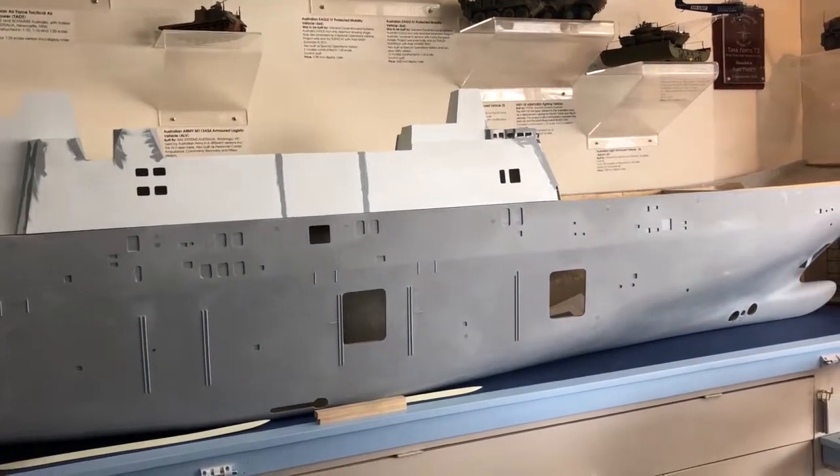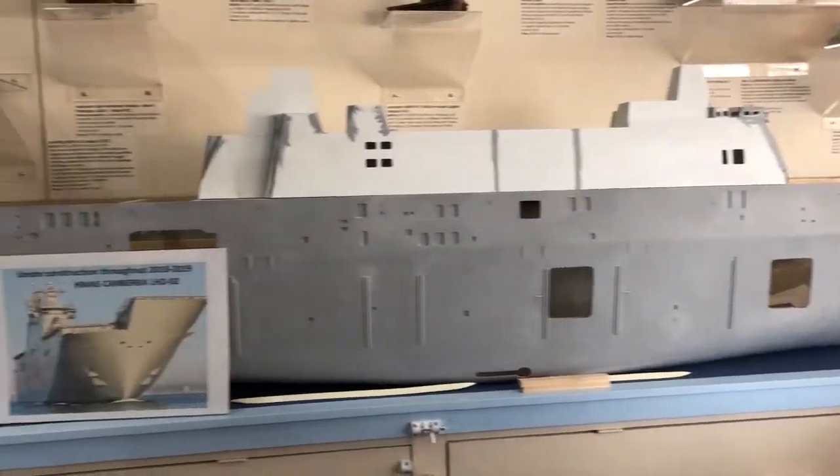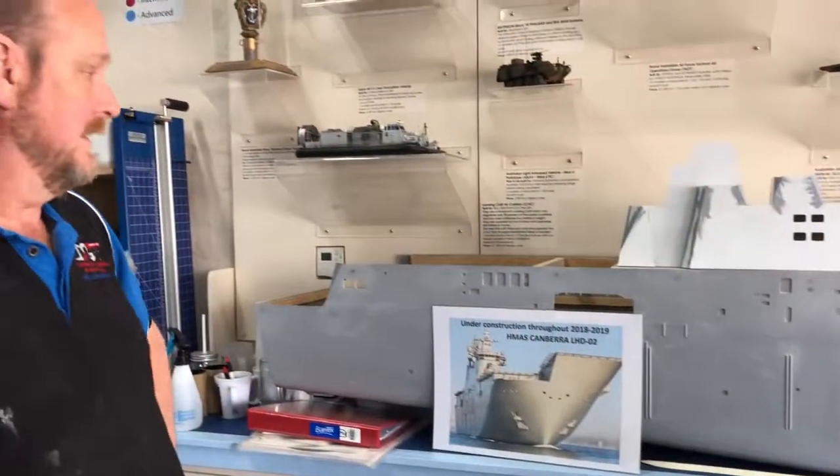So this is going to be a 1:72 scale model of HMOS Canberra, which is one of the new landing helicopter docks for the Australian Navy. Both are in service — HMOS Canberra and HMOS Adelaide. We also did the builders models of this for BAE Systems, which they use for training and display.